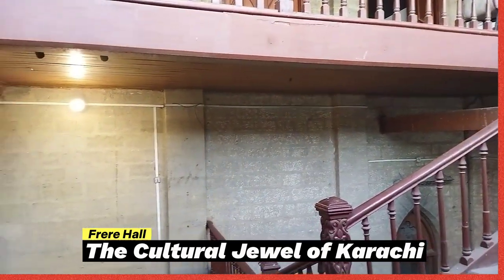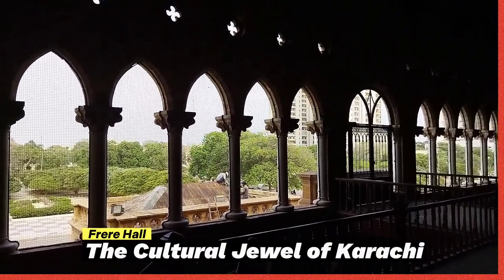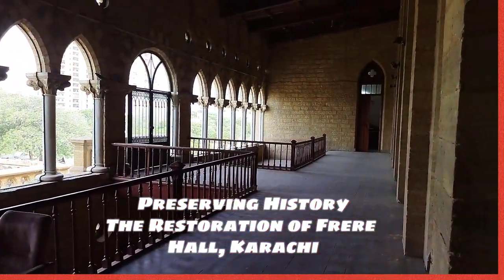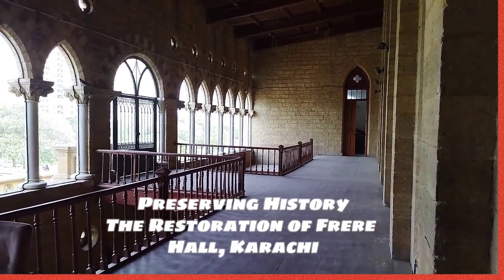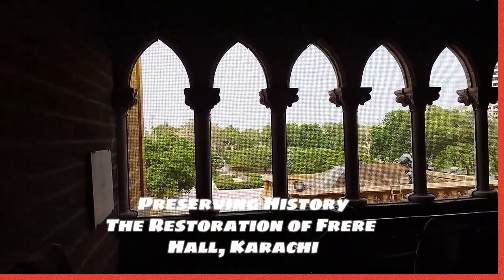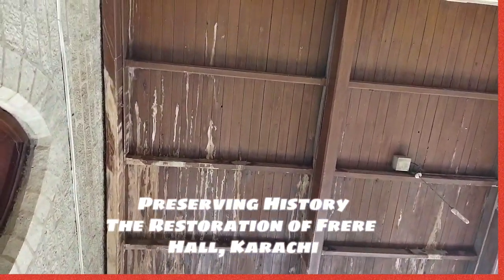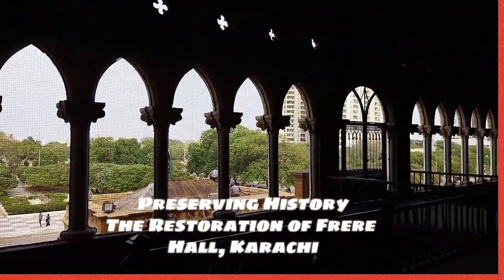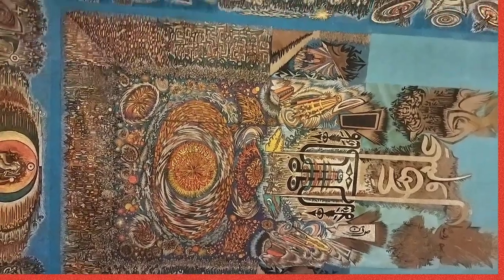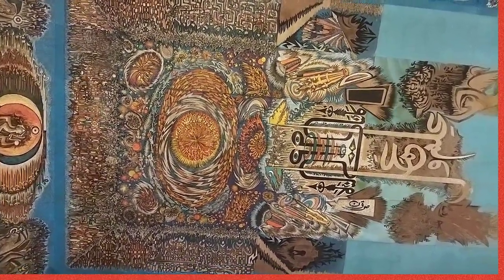It lies adjacent to the colonial-era Sindh Club. This building was intended to serve as Karachi's town hall, designed by Sir Henry St. Clare Wilkins, who was chosen from among 12 candidates. The building land was purchased at a cost of 2,000 British Indian rupees, donated by W.P. Andrew. The cost of the hall was about 180,000 Indian rupees, of which the government contributed 10,000 rupees while the rest was paid by Karachi municipality.